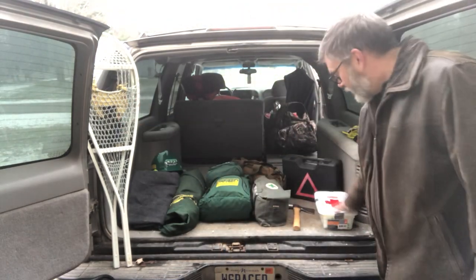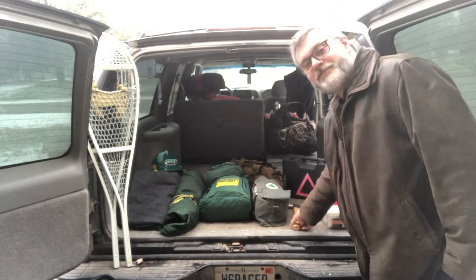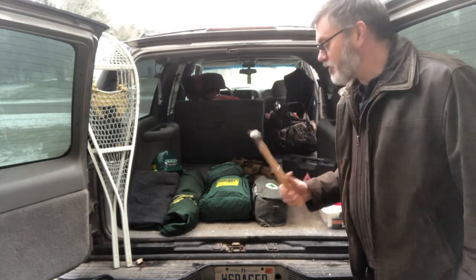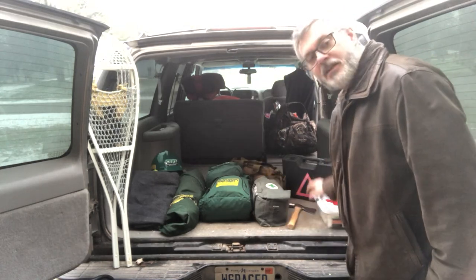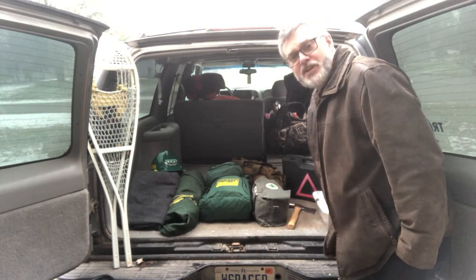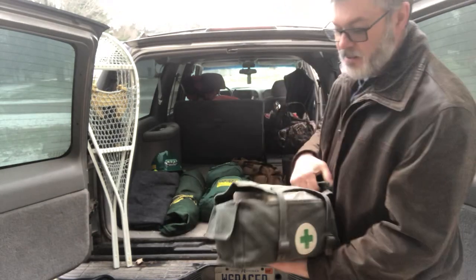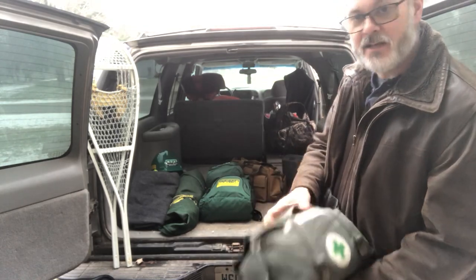Here's our first aid kit from the dollar store that we made. Everyone's favorite tool — the hatchet — including mine. Here's my roadside emergency kit, which actually has a lot of tools in it. I've changed alternators out in blizzards at the roadside with it. Love it.